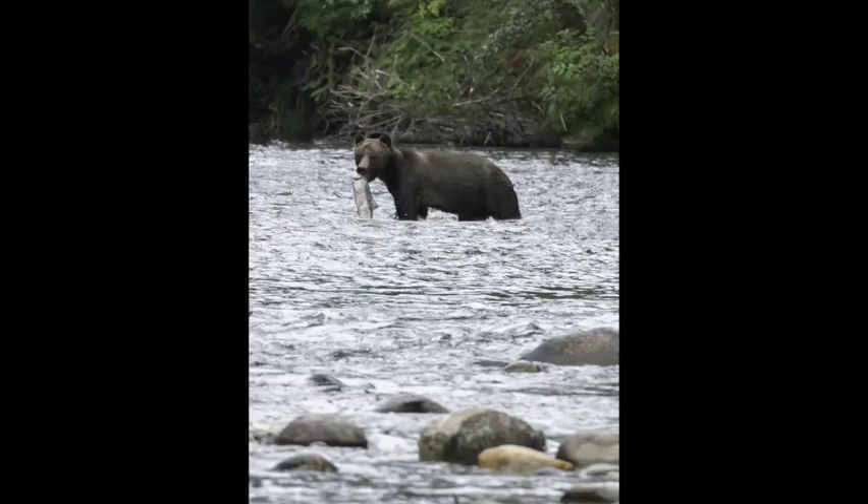The next evening, while fishing in the same location, I heard a loud huffing sound and looked over my shoulder. Not a hundred feet away, a grizzly bear had just entered the river and announced itself that it was coming in. I didn't think it was wise to stick around too long, but I was fortunate enough to grab one photo. Again, fishing was over for the evening.